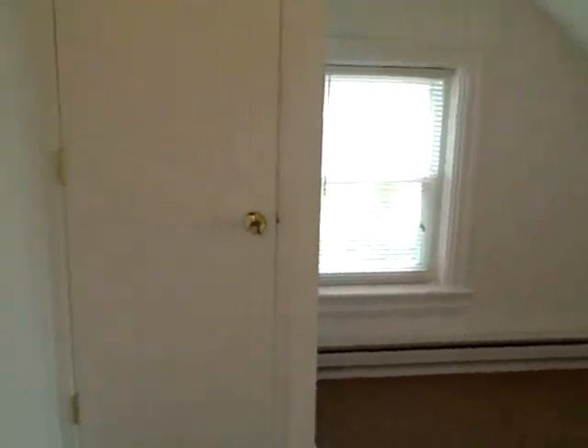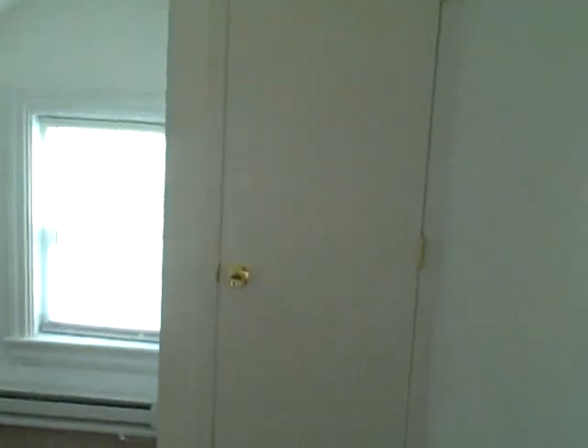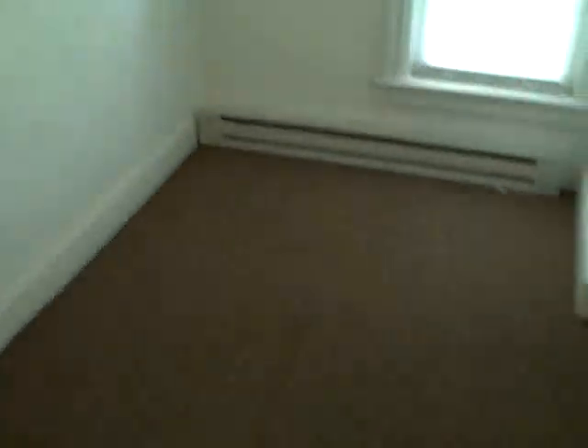We'll go up to the third floor of the house. We have two more bedrooms on the third floor, all new carpet throughout the house. This bedroom here is a good-sized bedroom with a closet, two windows, a lot of light, and a new light fixture. And the last bedroom here also has a closet — it's a little bit on the darker side, for those who like to sleep a lot.